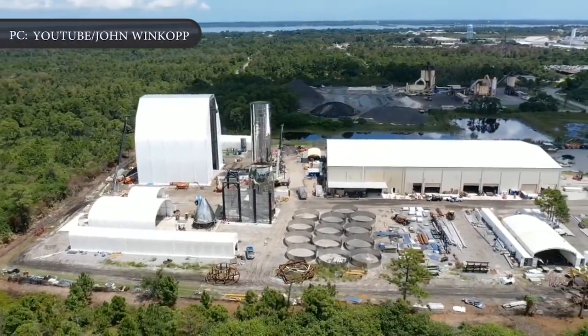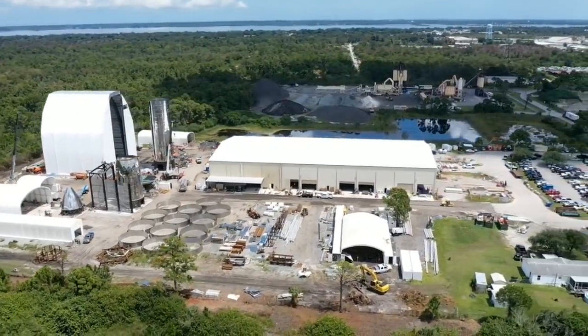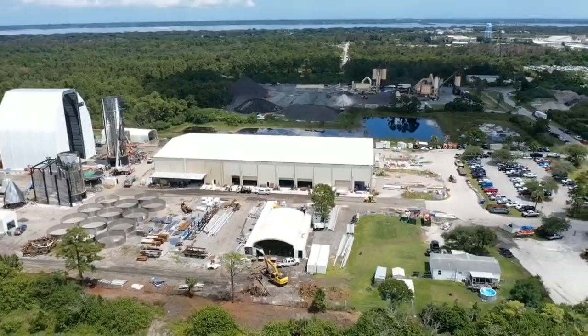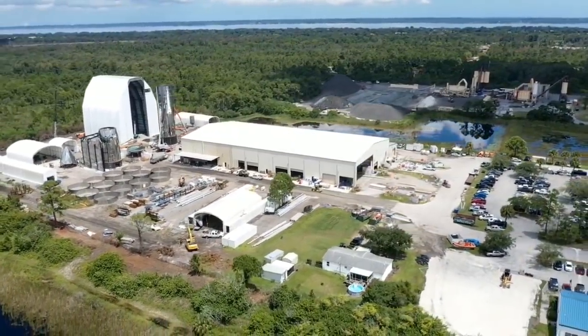Work on Starship Mark 2 appears to have more or less been paused, almost certainly indicating that SpaceX has flown a large portion of its Florida-based workforce to Texas in a bid to expedite Starship Mark 1's assembly.